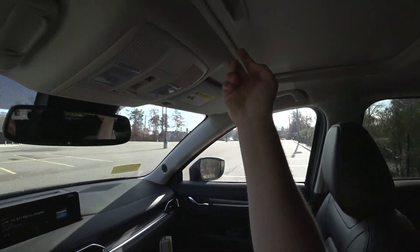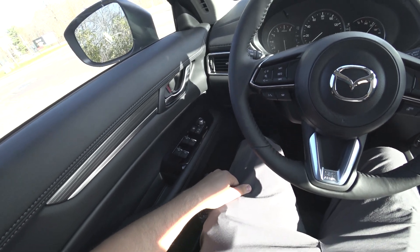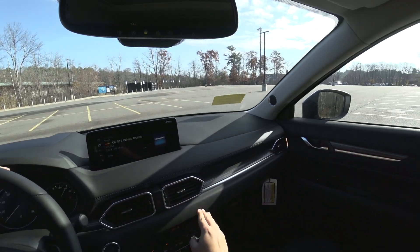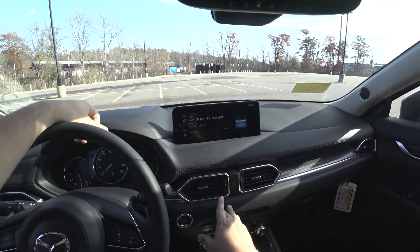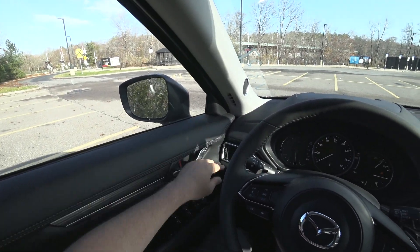All the materials that the CX-5 uses, and Mazda in general uses, are all very, very nice and very luxurious for the price point.